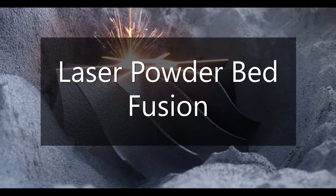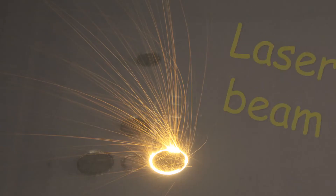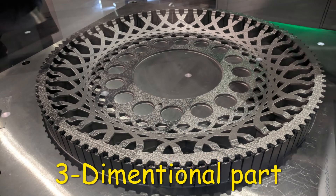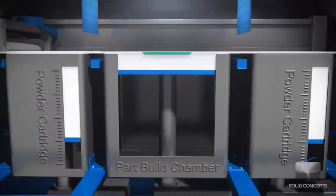Laser powder bed fusion is an additive manufacturing technique which makes use of metal powder as a feedstock and a laser beam as an energy source to fabricate net-shaped three-dimensional parts from a 3D digital model.